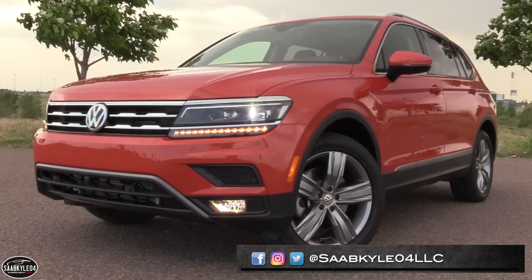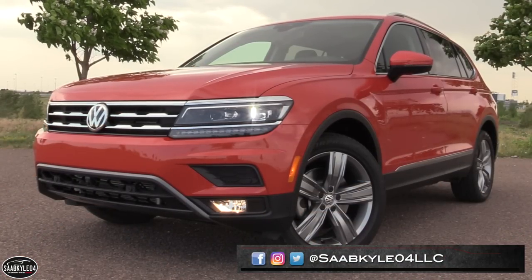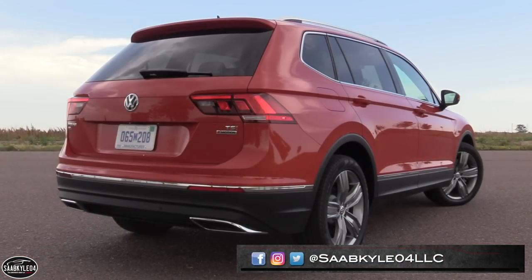Hey everyone, how's it going? Thanks so much for tuning in. For today's video, we're going to be taking an in-depth look into the all-new 2018 Volkswagen Tiguan.